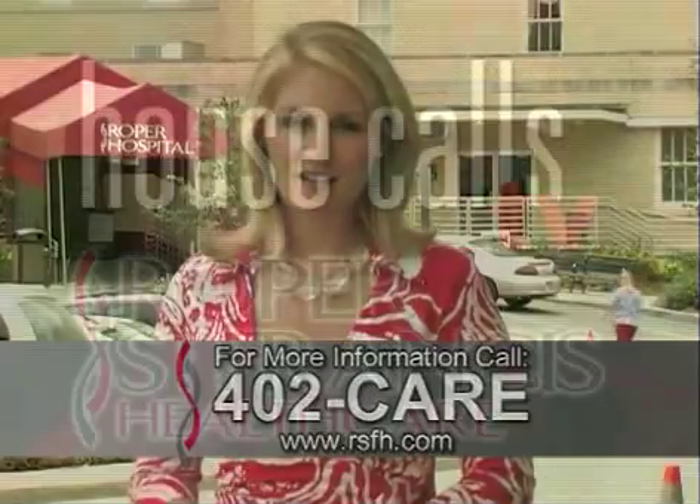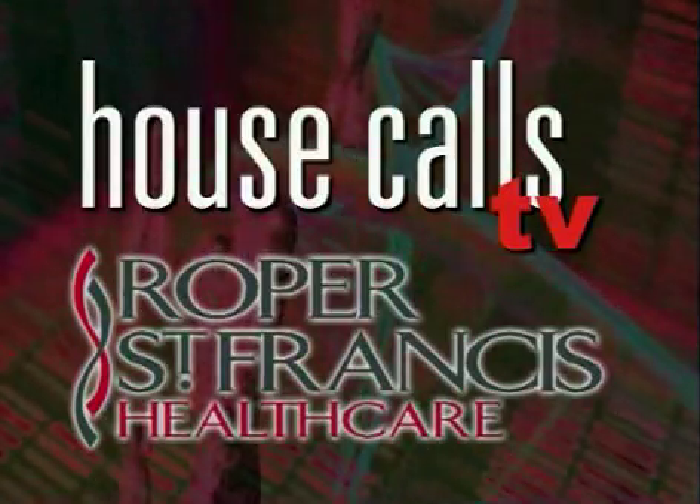For House Calls TV, I'm Merritt Buck. Roper St. Francis HealthCare's House Calls TV.